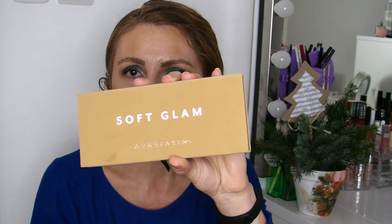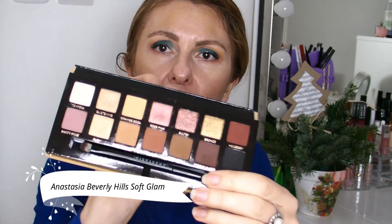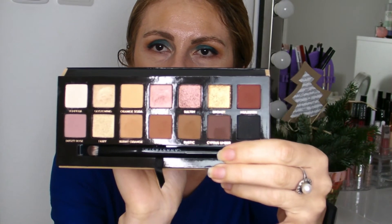I love my Anastasia Beverly Hills eyeshadow palettes, but I think the one I mostly used in 2019 is their Soft Glam palette. It's a really nice neutral eyeshadow palette. I bought it in the summer and I've used it quite a while because I'm a neutral girl most of the time — when I'm preparing for work or going out wearing neutral shadows. I love the formula of ABH shadows.